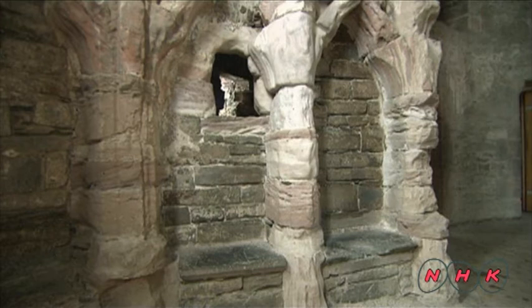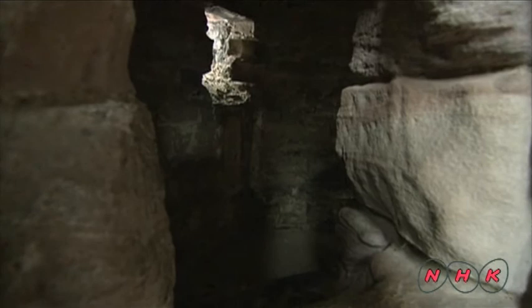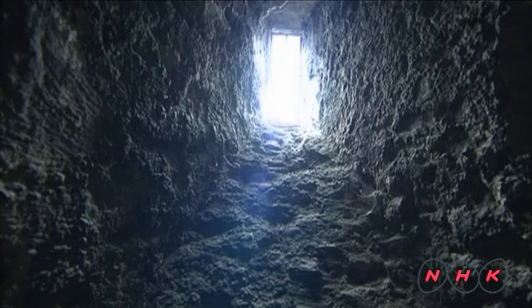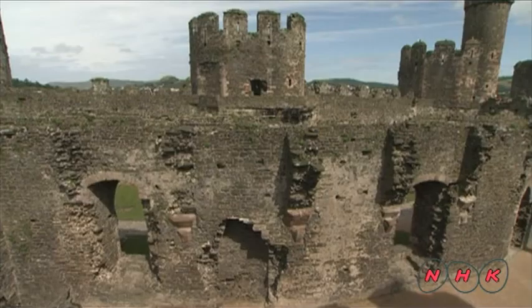This is where priests listened to confession. There was a confessional room on the other side of the wall where people came to confess their sins. There is a skylight in the room that is known as God's Eye. This secret room was even equipped with a toilet, and a river was running beneath it at the time.